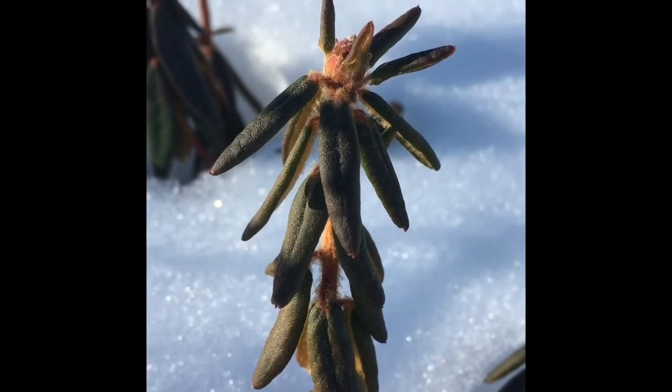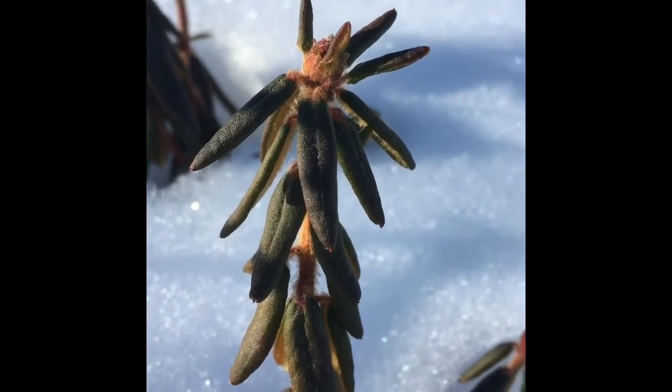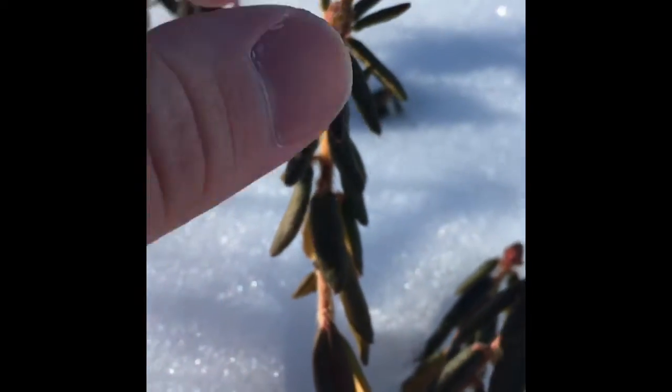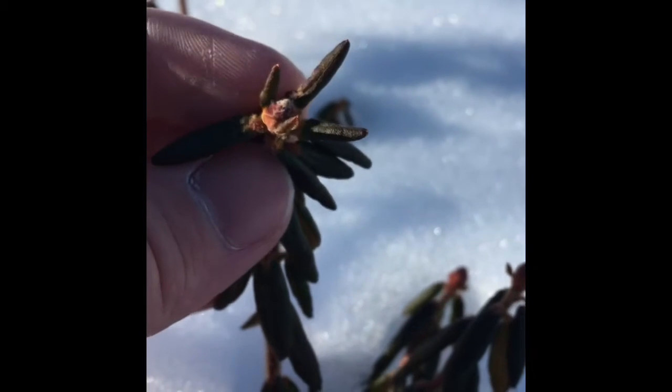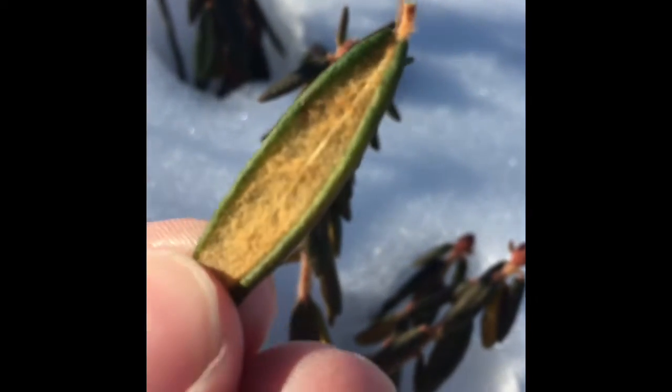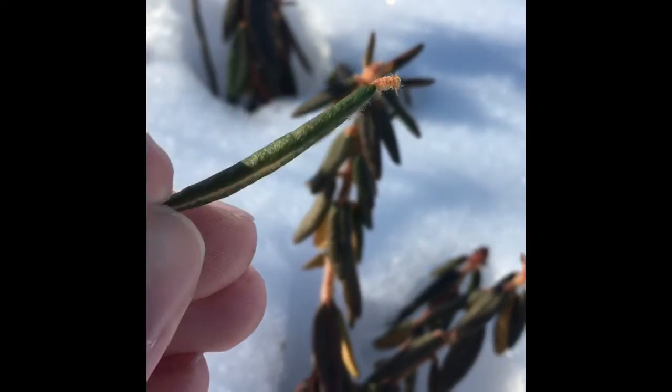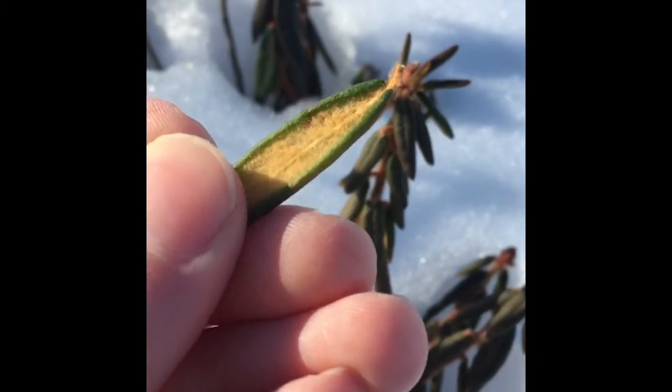Labrador tea can be confused with a lot of plants so it's important to know how to identify it. Notice here the red bud at the end, and also if I take a bigger leaf here, you'll see the bottom is fuzzy. That's how you really know — there's a central line down the middle. It's a thick leathery feeling leaf with fuzz on the bottom.